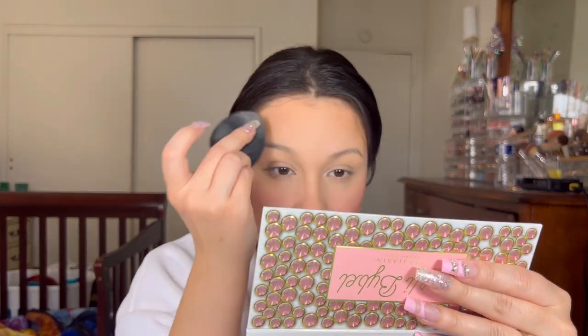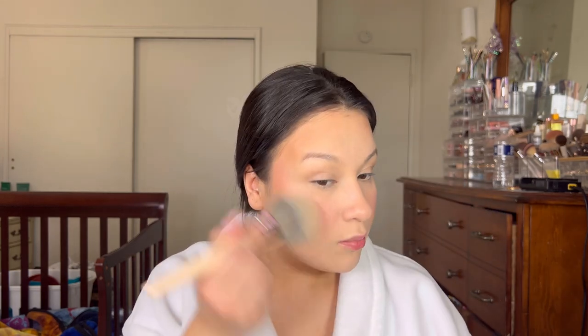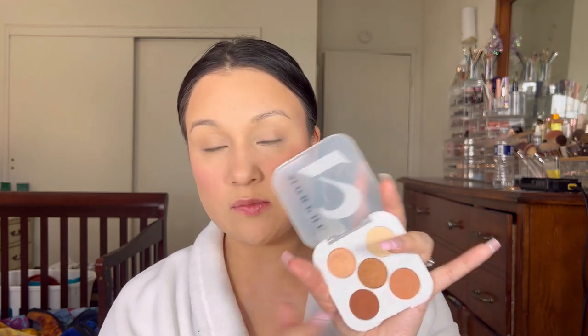Everything feels very hydrating — maybe too hydrating. My hair keeps sticking to my face. I'm going to set with the NYX Brightening Translucent Mattifying Powder, using a sponge in the center of my face and a fluffy brush all over. That already feels so much better. I can still see the bronzer and blush showing through after setting, which is great. For shadow I'll keep it very simple using the Morphe Too eyeshadow palette — I got mine at Target.